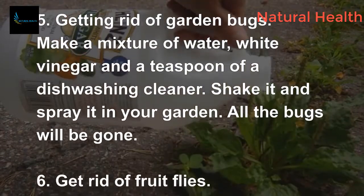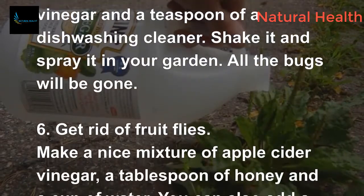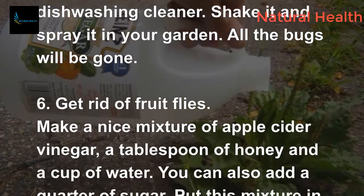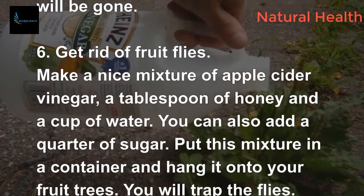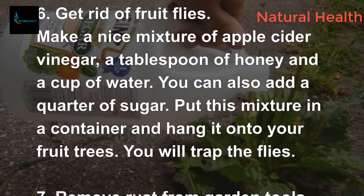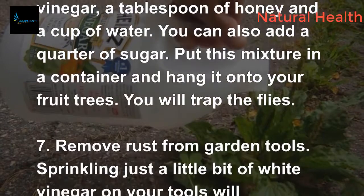6. Get rid of fruit flies. Make a mixture of apple cider vinegar, a tablespoon of honey, and a cup of water. You can also add a quarter cup of sugar. Put this mixture in a container and hang it onto your fruit trees to trap the flies.